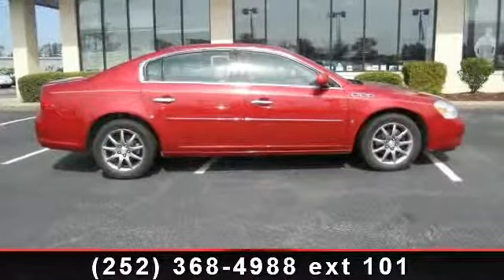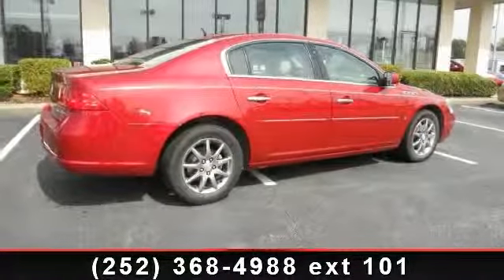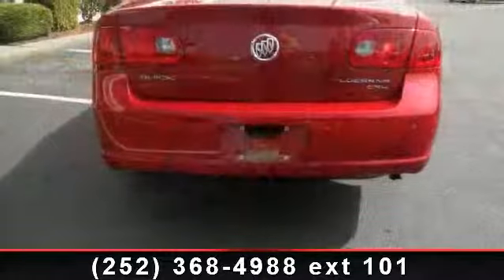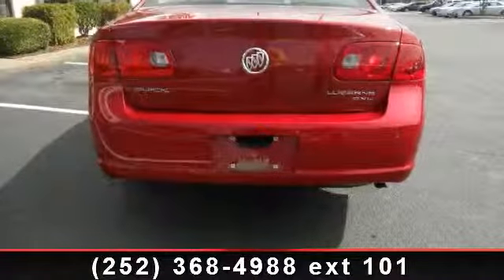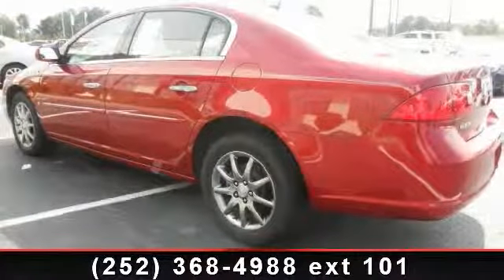This vehicle's top features include V6 cylinder engine, universal garage door opener, child safety locks, pass-through rear seat, passenger airbag, power passenger seat, passenger illuminated visor mirror, front reading lamps, and CD player.